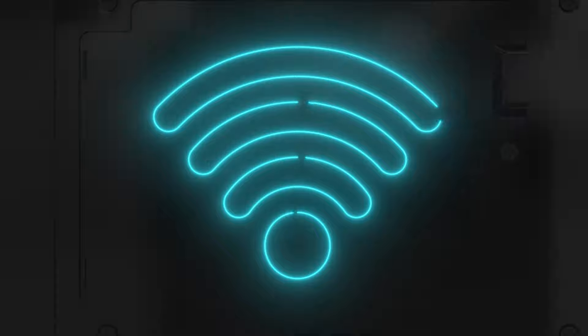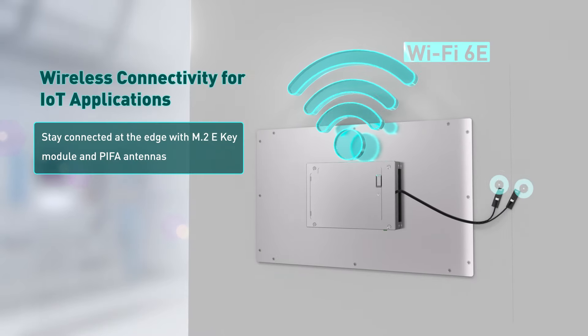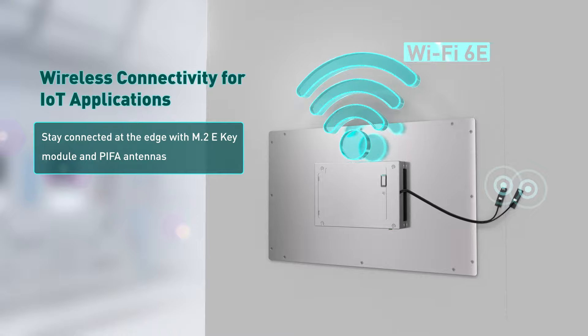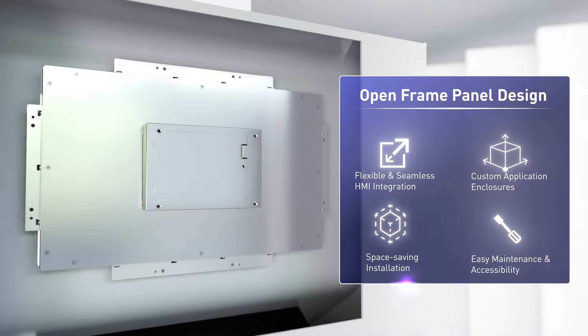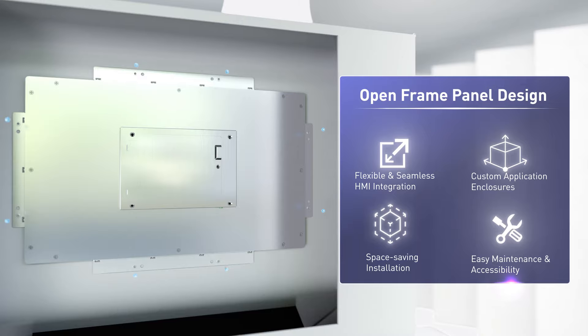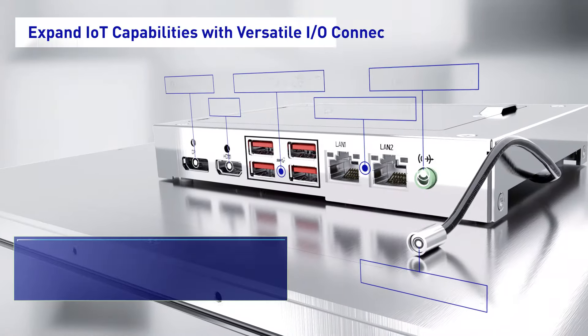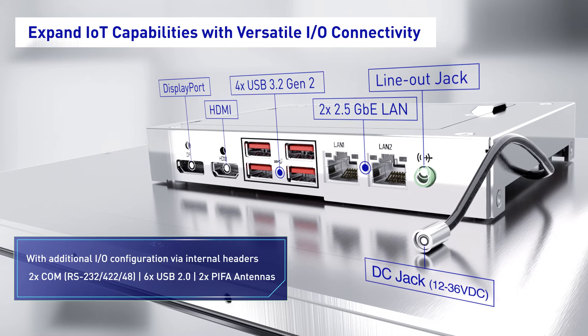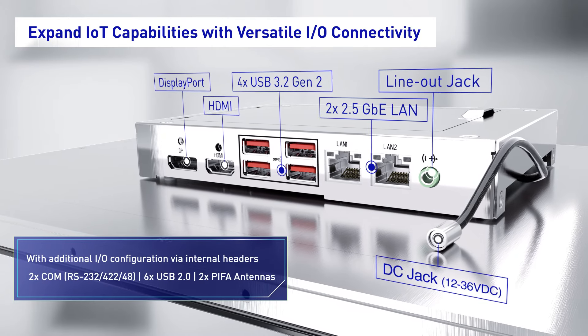Featuring an M.2 E-key with Wi-Fi 6E support and integrated PIFA antennas to ensure fast, reliable, and robust wireless connectivity. The HIO series boasts an innovative open frame design to offer unparalleled flexibility for seamless integration into custom enclosures, with comprehensive I/O modules allowing for seamless integration with a variety of devices and systems for machine-to-machine communication.